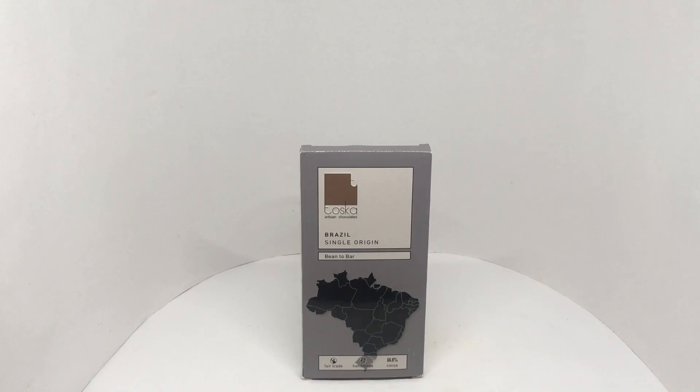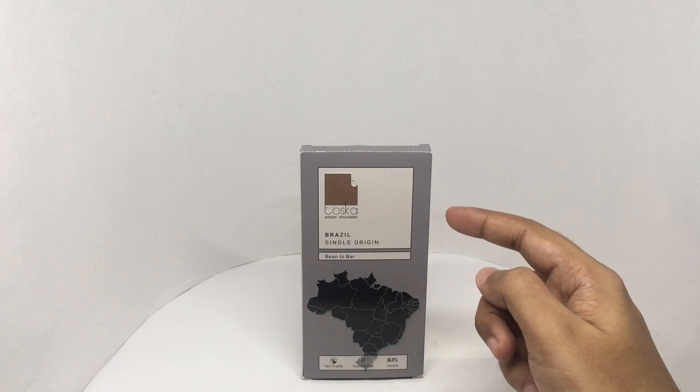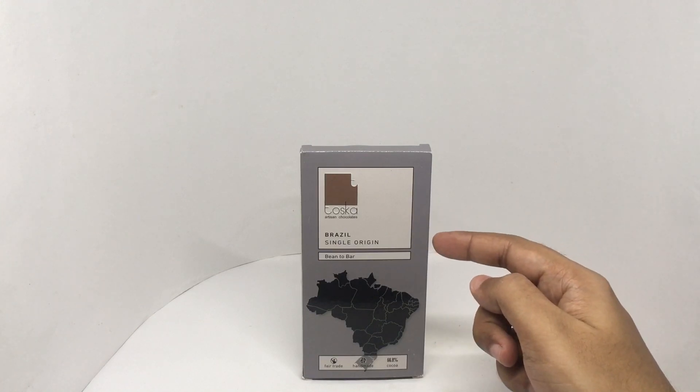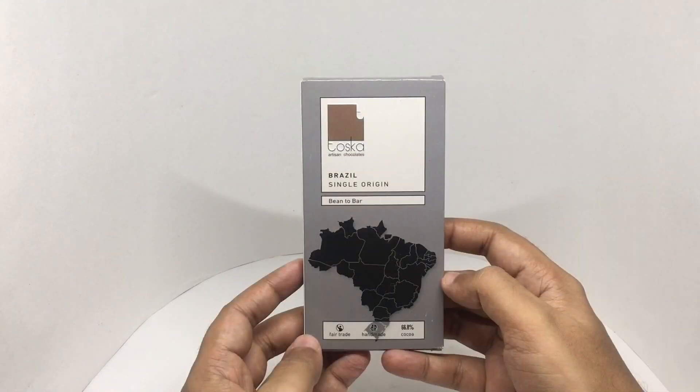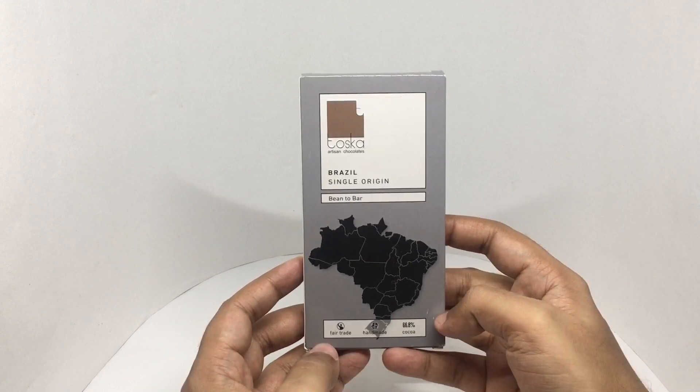Let's take a look at this dark chocolate. It's by Tosca Artisan Chocolates. Brazil single origin, bean to bar, fair trade, handmade. 66.8% cocoa.